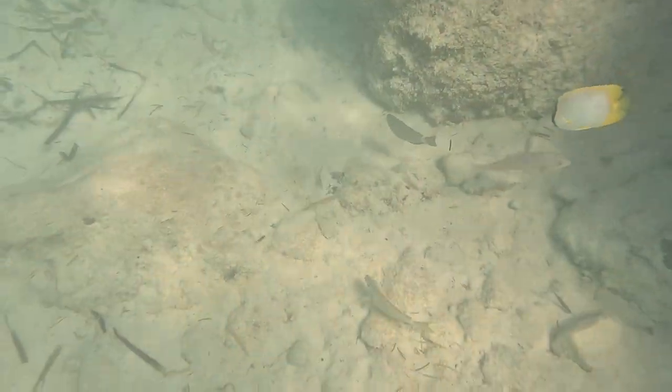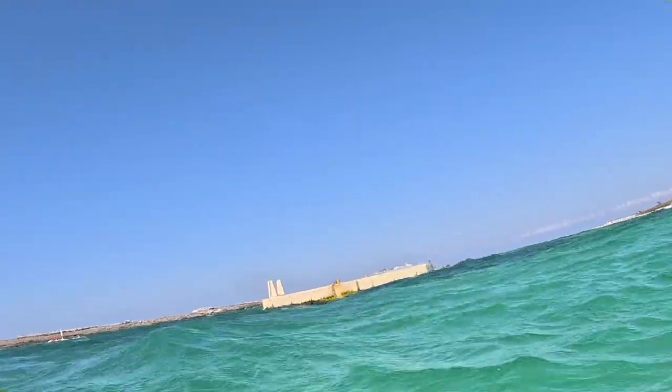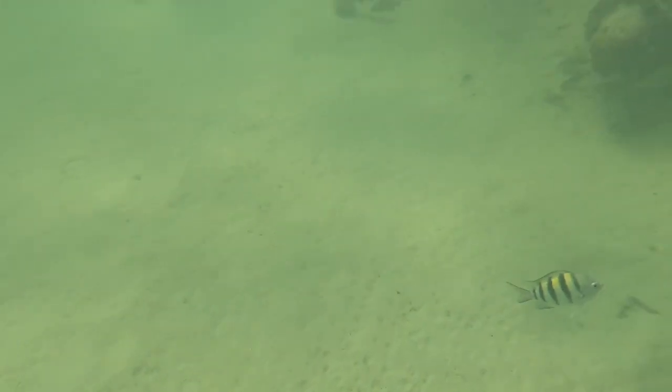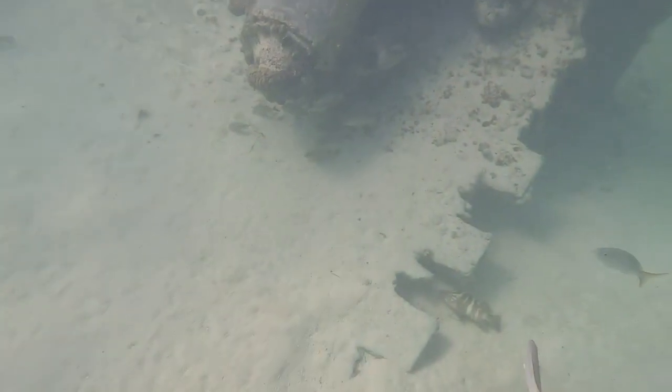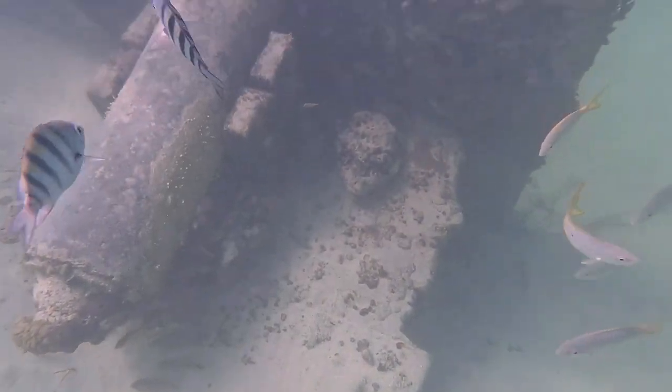The plane wreck site is said to be relatively easy to locate, with a lifeguard station and a platform nearby. However, due to strong winds and choppy waters on that particular day, visibility in the sea was limited. It wasn't until I got closer to the wreck that it became visible.